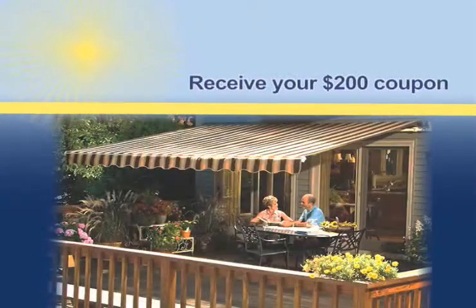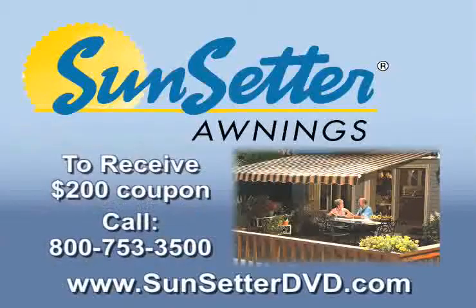And that's why I got it, so I could use my deck. To receive your free awning coupon, a $200 savings, visit www.sunsetterdvd.com or call 800-753-3500 now. This is a special offer, so call today. Call 800-753-3500 now.